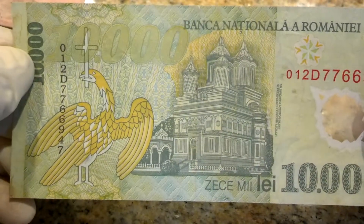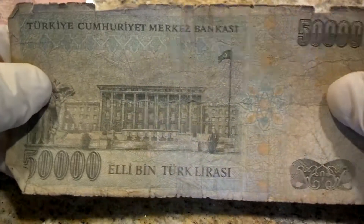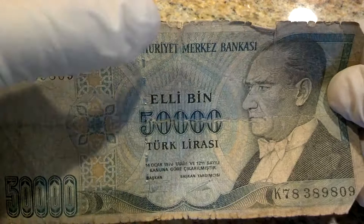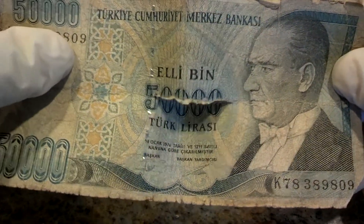It's a spectacular, unique design — here's the back. Fifty thousand Turkish lirasi. I wonder if that was worth anything. You can see it's got a security strip in it, and it's actually pretty well beat up.